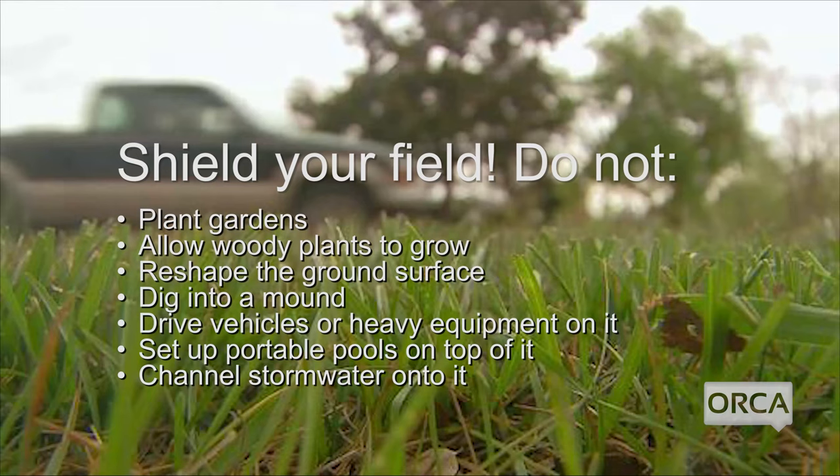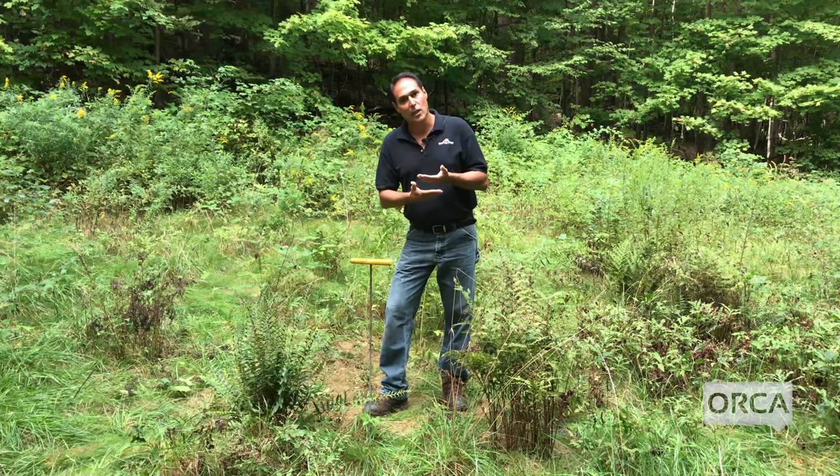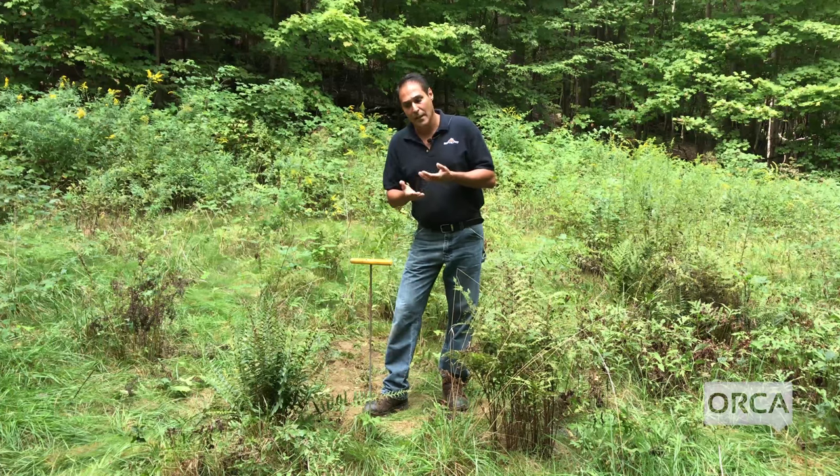Once you know where your leach field is, protect it. Keep shallow-rooted vegetation over the leach field — you do not want deep roots damaging it. If a leach field is overloaded with too much liquid, it will flood, causing sewage to flow to the ground surface or back up into the tank and into your house. Wastewater surfacing is essentially raw sewage.